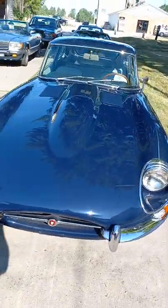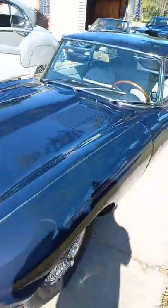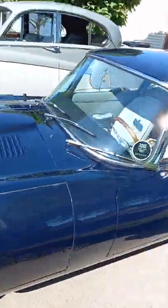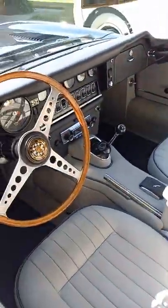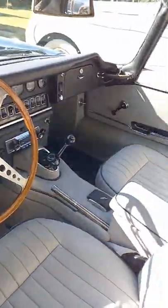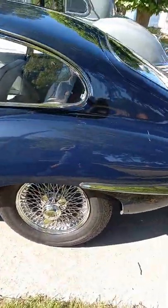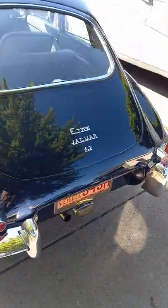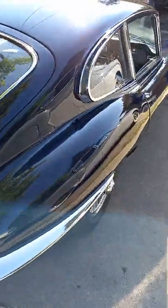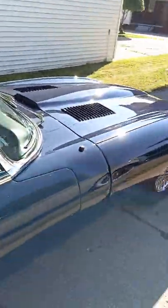E-Type, 4.2 liter, dark blue with a gray interior — four-speed car, 2+2, wire wheels. Beautiful car with 57,000 original miles.